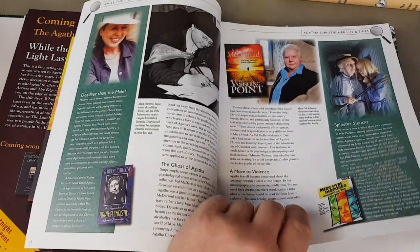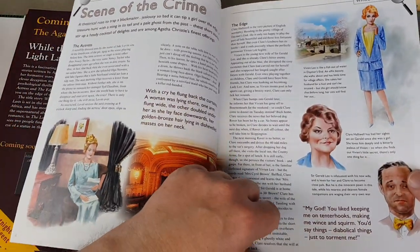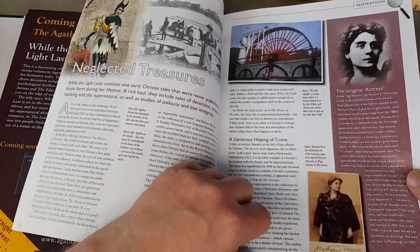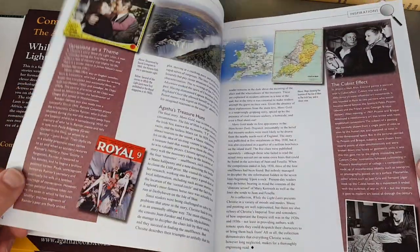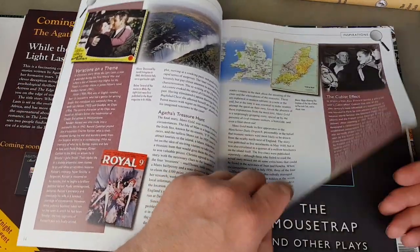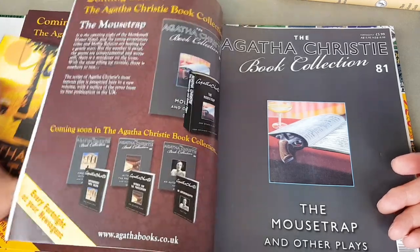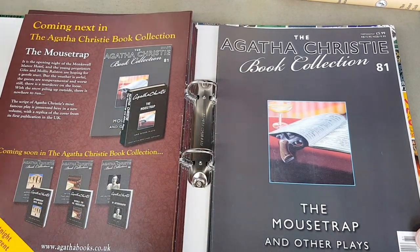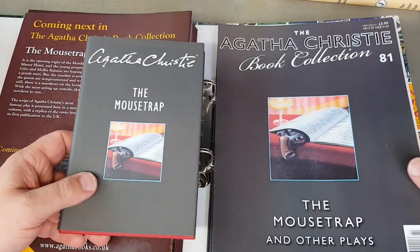Lots of familiar ones here. A lot of modern crime authors were influenced partly by Christie — if you write crime today you must have read some of her books at some point. Now we've got these tail-end ones — this is the last handful, the last five, and these are the plays.